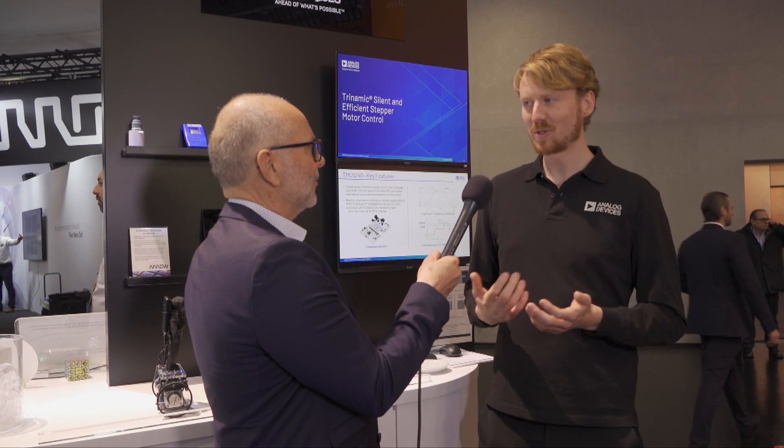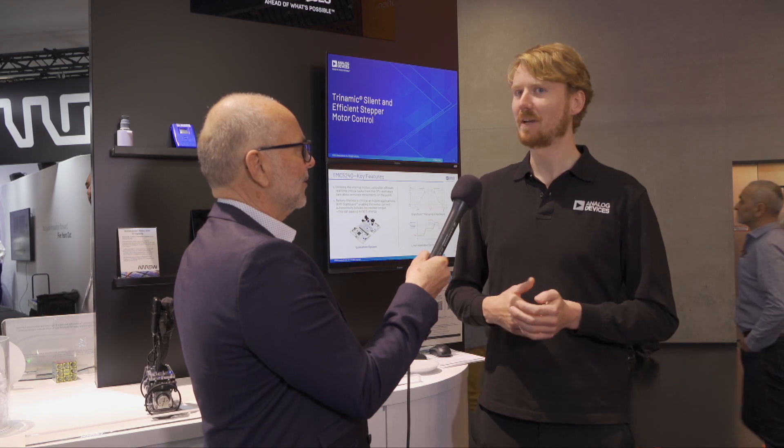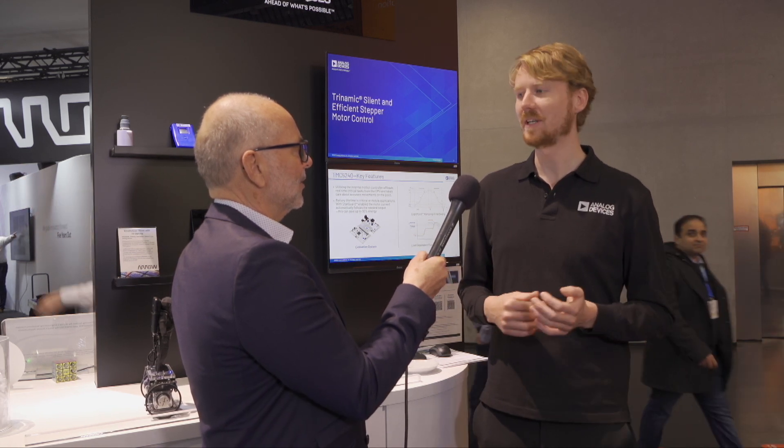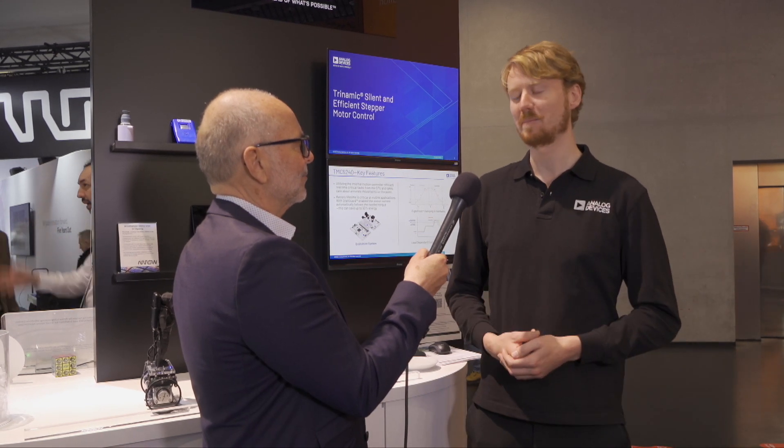Trinamic focuses on motor and motion control for brushless DC motors and stepper motors, and we have been on the market for more than 20 years, focusing on optimizing motor control for all of our customers.